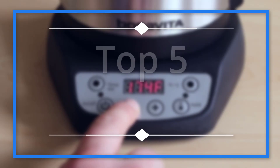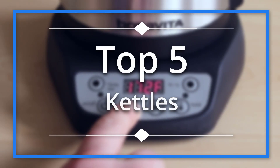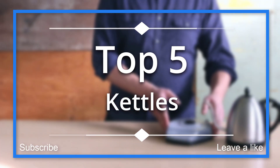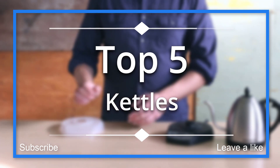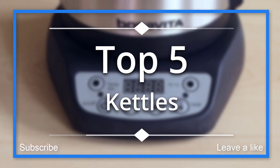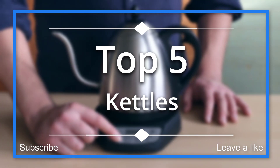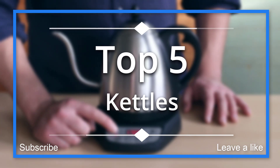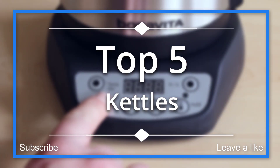In this episode of 10 Best Ones, we are going to check out the top five best kettles in 2018. I made this list based on my personal opinion, and I tried to list them based on their price, quality, durability, and more. If you want to see the price and find out more information about these kettles, you can check out the links down in the description and the comment section below.